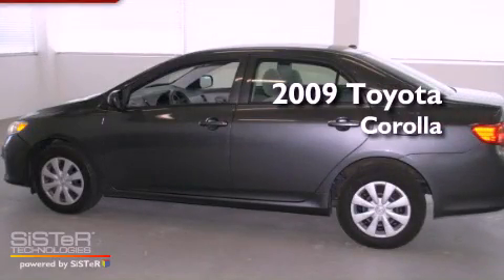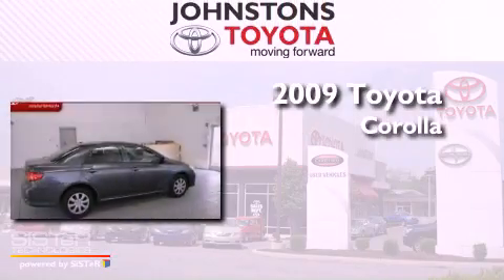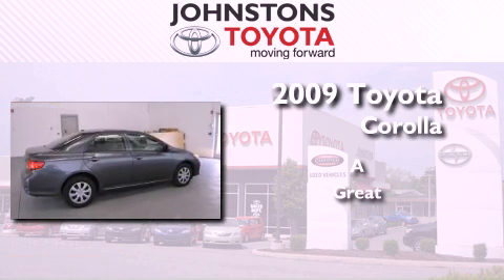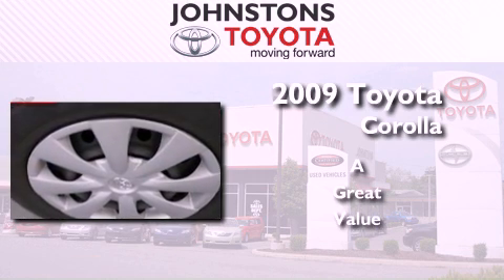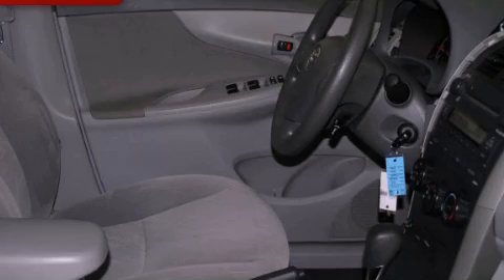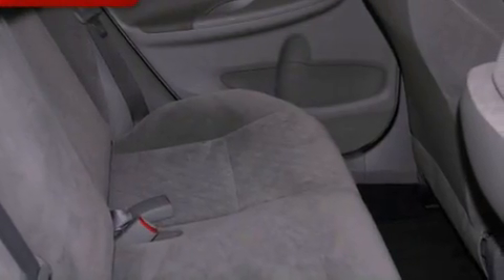This is a 2009 Toyota Corolla. Its top features include air conditioning, a split folding rear seat, steering wheel mounted stereo controls, a CD player, and a leather wrapped steering wheel.